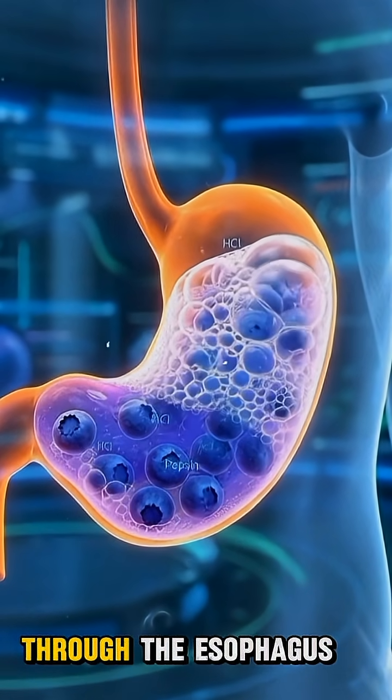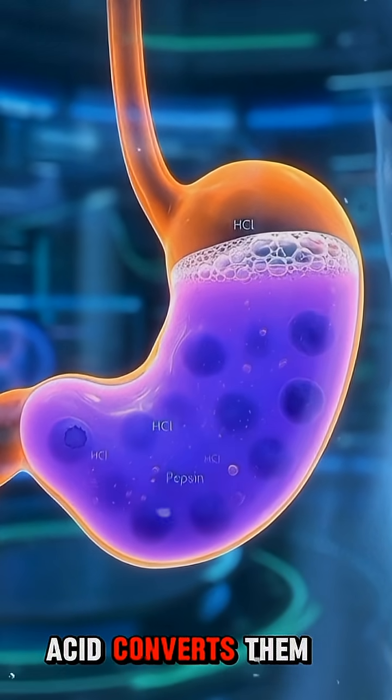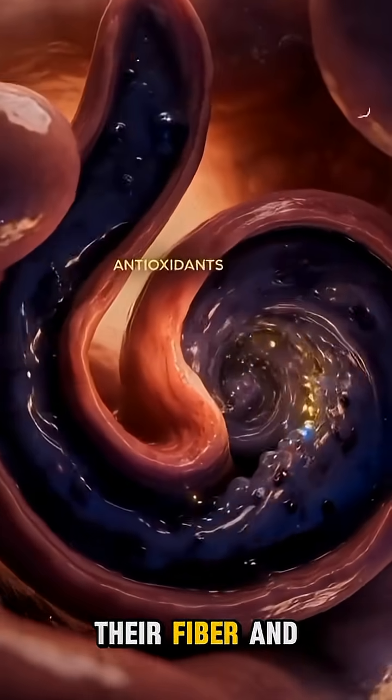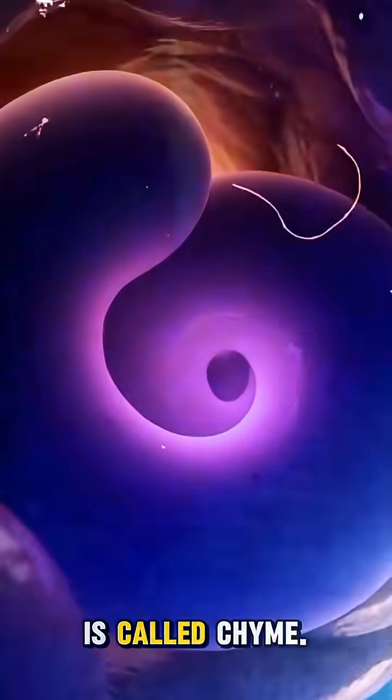The chewed blueberries descend through the esophagus into the stomach, where strong hydrochloric acid converts them into a purple-blue slurry. Stomach acid releases their fiber and antioxidants, and the blueberry's entire structure dissolves for digestion. This is called chyme.